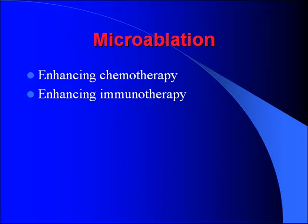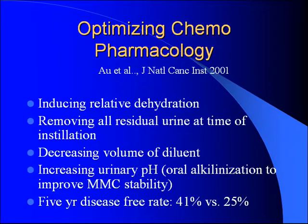Microablation: techniques to prevent new tumor formation, including steps to enhance existing chemotherapy and immunotherapy regimens. To optimize pharmacology of intravesical chemotherapy, you can induce relative dehydration, remove all residual urine before instillation, decrease the dilution volume, and increase urinary pH by oral alkalization — which improves stability of mitomycin C. One group published results in 2001 showing a five-year disease-free rate of 41% with these optimizations versus 25% with standard instillation.